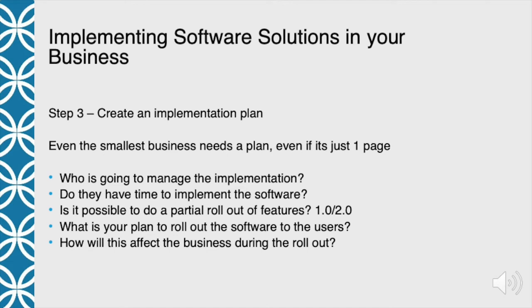Things you want to cover: who is going to manage the implementation? Somebody needs to be responsible on your end. Do they have time to implement the software? Is it a good time? If you're working on taxes, it's probably not a great time to change your business from paper to an electronic medium. You want to make sure that you have the time set aside to implement the software and understand how much time that's really going to take.